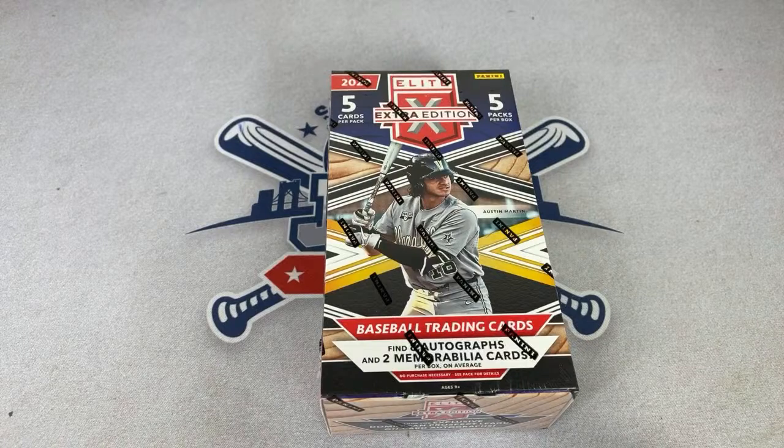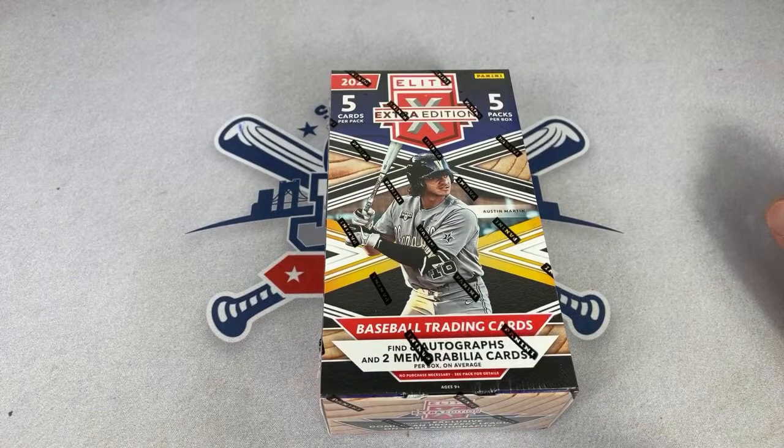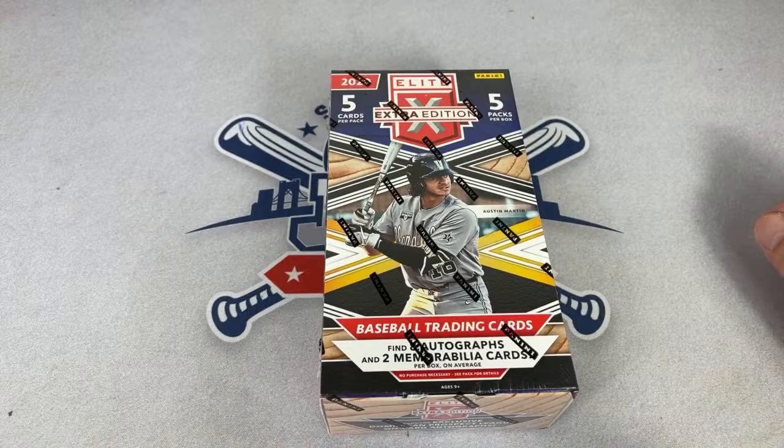We've got the new release of Elite Extra Edition coming at you tonight. There are eight autographs per hobby box, and I have one case of these — inside the case there are 20 boxes. So 20 boxes times eight autographs means we're going to find 160 autographs tonight in this case break.